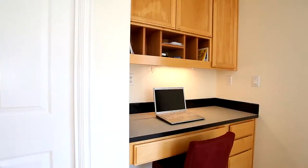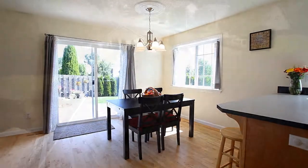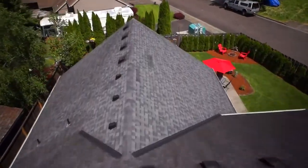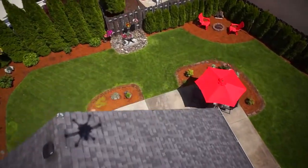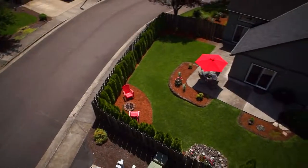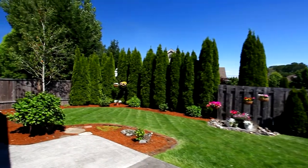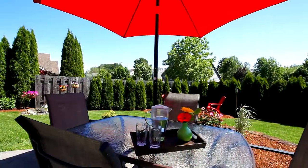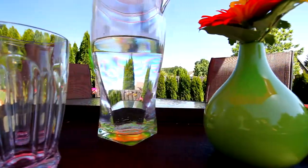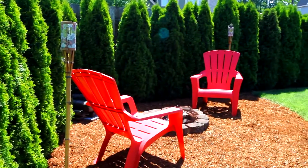In the dining area, enjoy the convenient built-in desk and easy access to the outdoors. Here you'll discover a beautifully landscaped and fully fenced backyard waiting for your barbecues and casual cookouts. The barbecue is plumbed for gas and you can relax by the warm glow of the fire pit.